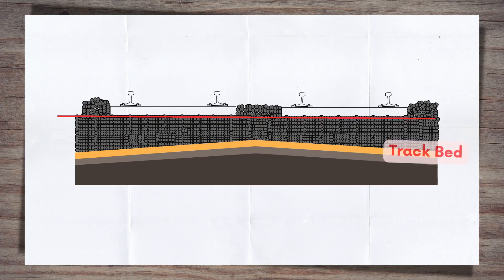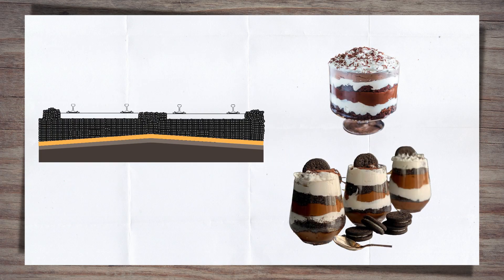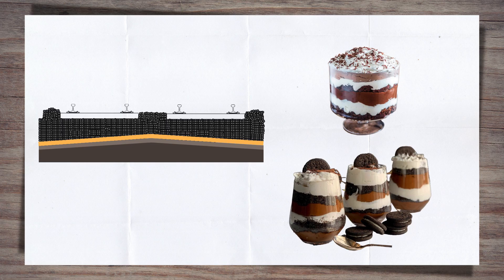The area under the sleeper is commonly known as the track bed. Like a good dessert, it is made up of a number of layers, each bringing their own important characteristics to the party. Let's have a look at all the areas, then we can dive into each one at a time for some more detail.